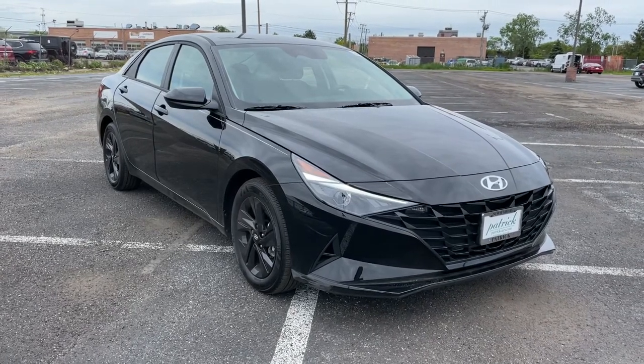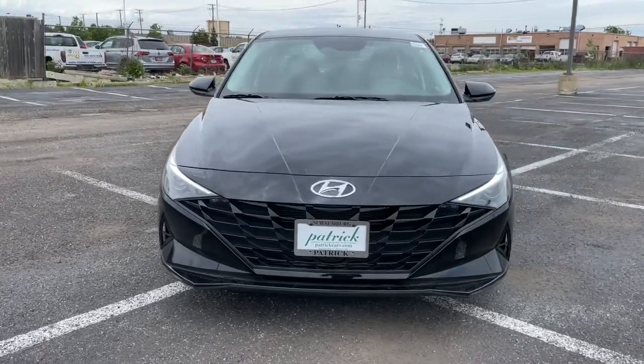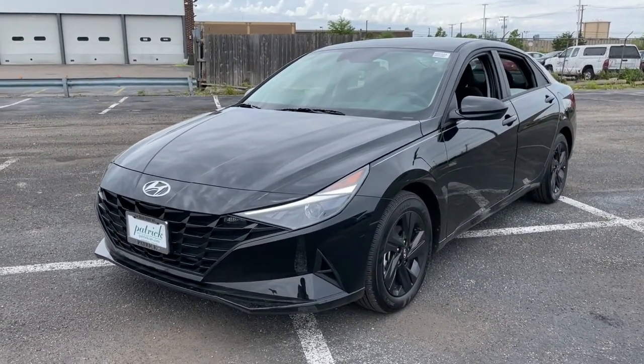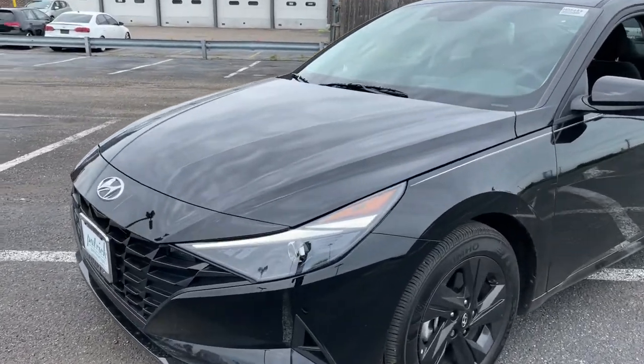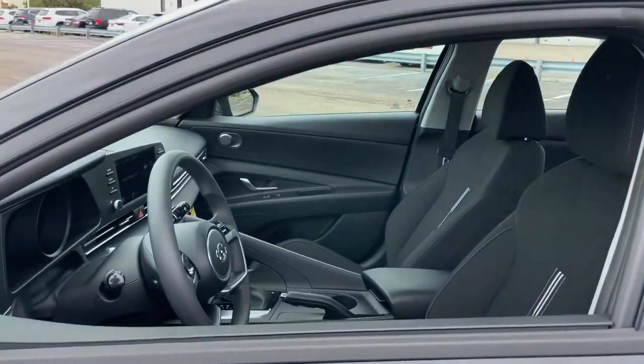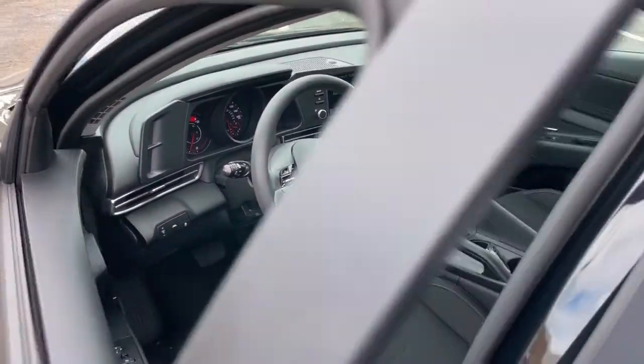Get into the 2021 Hyundai Elantra. This energetic and feature-packed Elantra delivers the style and convenience you need to make driving a soothing part of your busy day. From its sculpted modern looks to its refined ride and tech-savvy approach to safety and infotainment, this compact sedan represents an exceptional value.